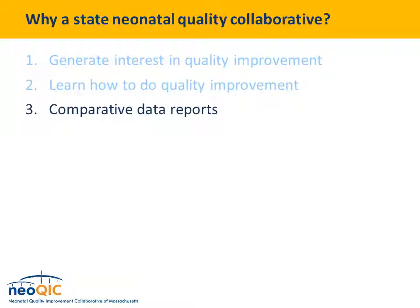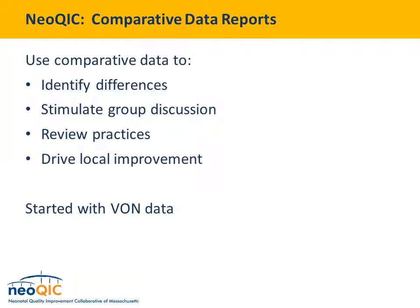At our Quality Forum conference, in addition to posters and project presentations, we have workshops on various QI topics including the model for improvement, PDSA cycle, how to do root cause analysis, statistical process control, and lean improvement methods. The third reason is comparative data reports. In NeoQIC, comparative data has been an important part of what we do from the start. We use comparative data to identify differences, stimulate group discussion, encourage folks to review practices, and drive local improvement. We use VON data — one benefit of doing this work in the NICU is that thanks to VON and similar groups, we have a pretty robust data set to start with.